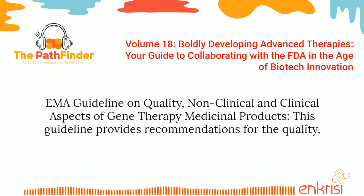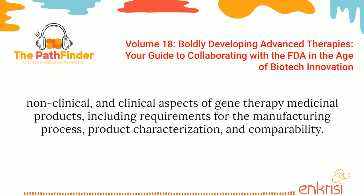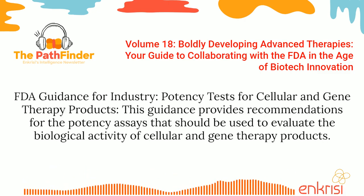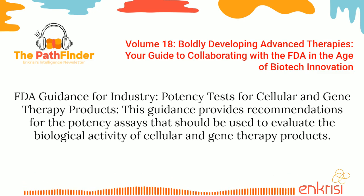The EMA guideline on quality, non-clinical, and clinical aspects of gene therapy medicinal products provides recommendations including requirements for the manufacturing process, product characterization, and comparability. FDA Guidance for Industry: Potency Tests for Cellular and Gene Therapy Products provides recommendations for the potency assays that should be used to evaluate the biological activity of cellular and gene therapy products.